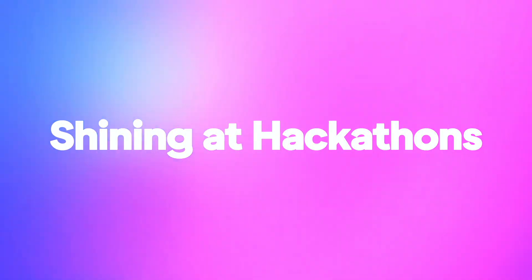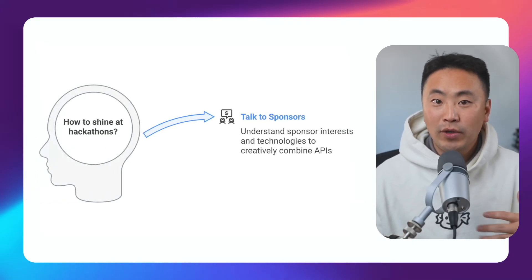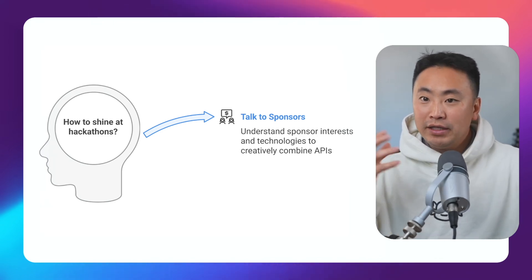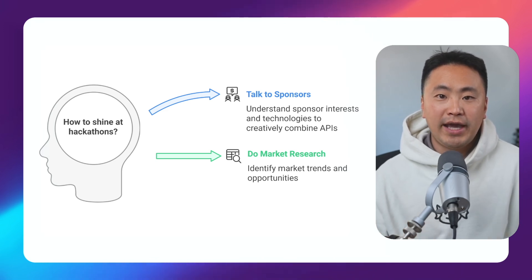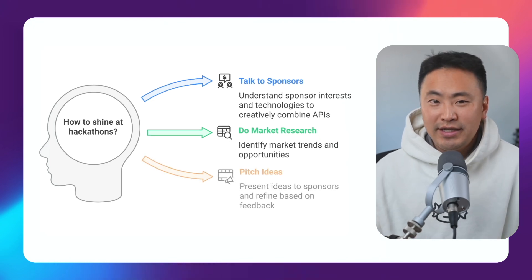So what does this mean for beginners? It means there is a clear way for you to contribute, even if you don't know how to code. You can be the product manager for your team. Your job would essentially be to go talk to sponsors, figure out the best product to build, and how to use their technologies — combining multiple APIs from various companies in a cohesive way that makes sense. Ask sponsors what kinds of projects they'd love to see, pitch your ideas and see how they react. After you've done that market research, you can translate those ideas into a product spec for your team.